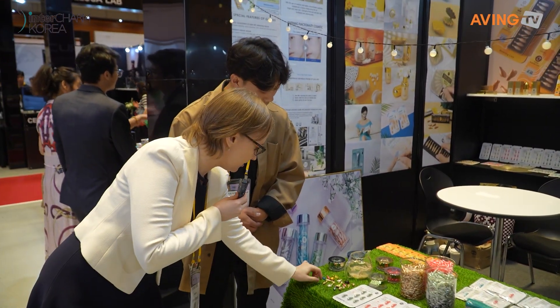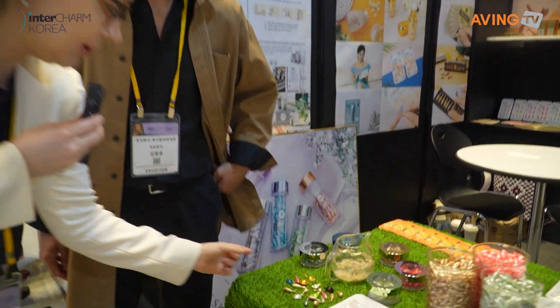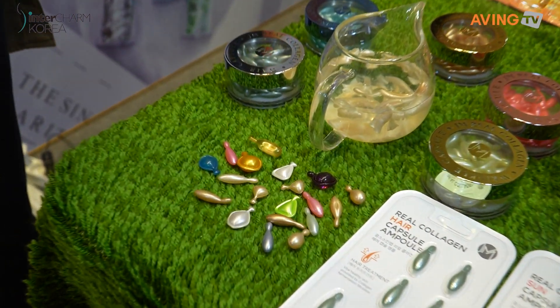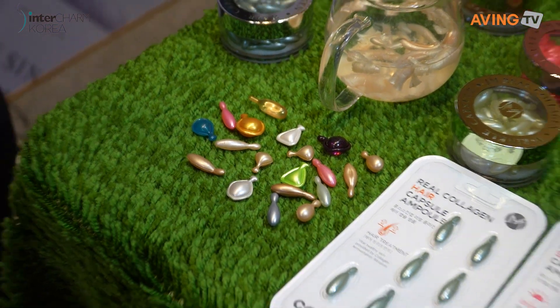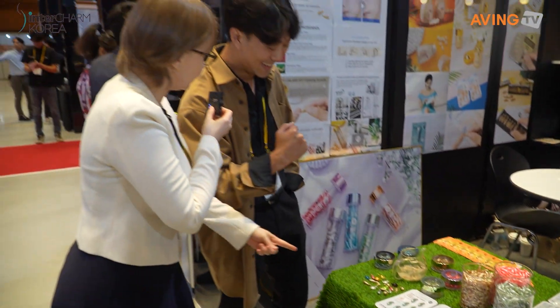It looks like a patch, or maybe like a long balloon or something. We just got the patent on that, right? Yes, it is.